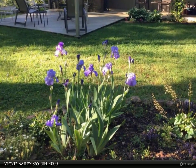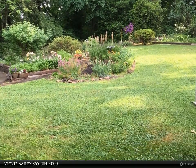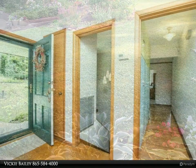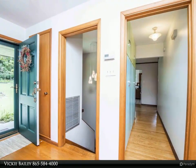Upstairs features a master bedroom with clawfoot tub and marble shower, and a second bedroom with adjoining bath. The sprawling living room and den include a beautiful brick fireplace.